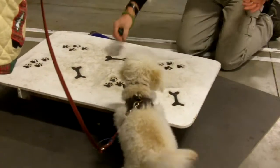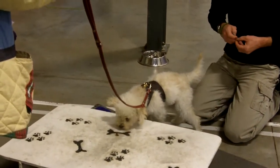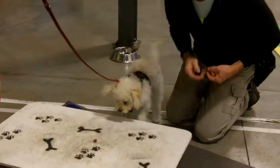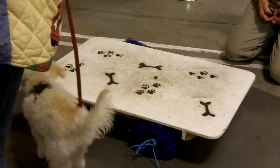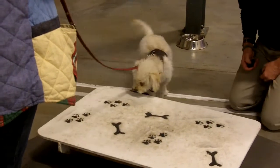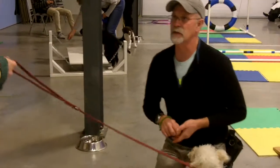He's problem solving. He's learning that he can get it. So he's moving forward. Challenge him a little bit, see what he does. Let him solve the problem of the wobble board. Make it a little bit easier for him. Now let's give him a break and go on to something different.